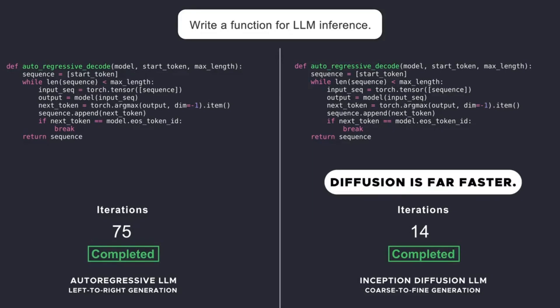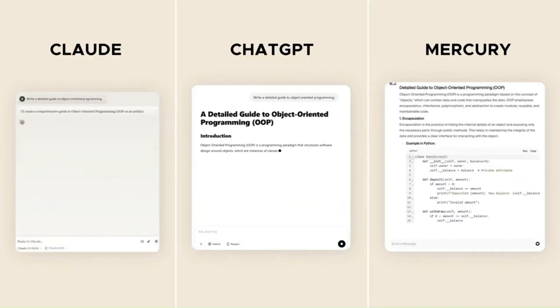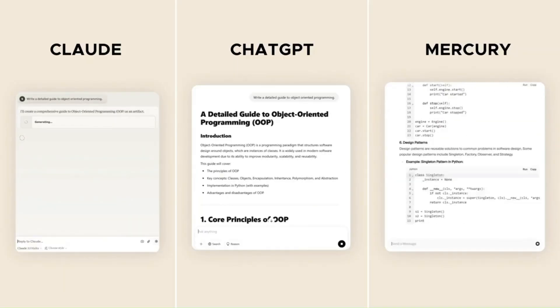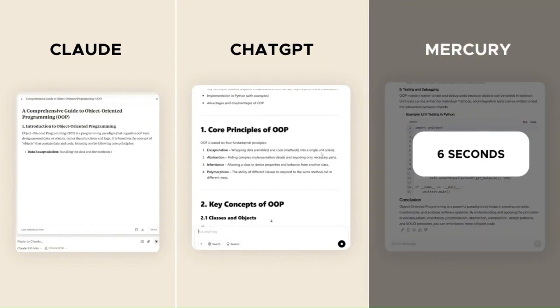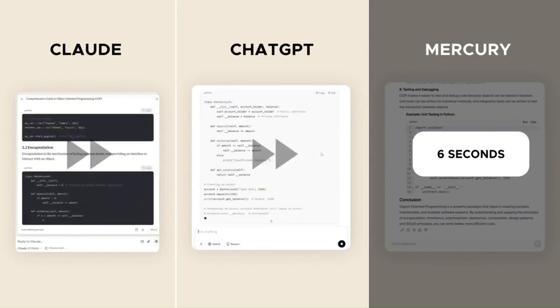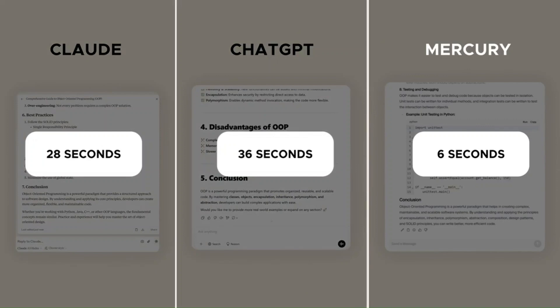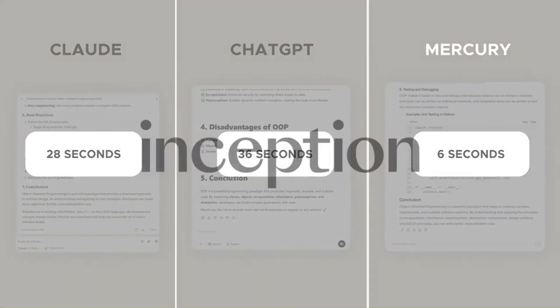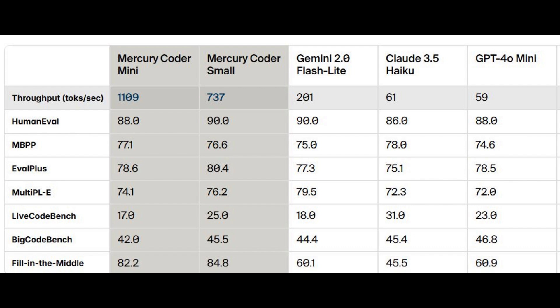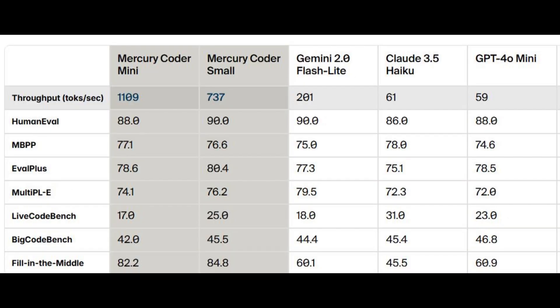Traditional models predict words one by one. Mercury Coder, however, begins with a burst of random noise and refines it step-by-step until clear, meaningful text emerges. This method, borrowed from the world of AI image and video generation, allows Mercury Coder to generate over 1,000 tokens per second on NVIDIA H100 GPUs. Early benchmarks are impressive — Mercury Coder not only rivals popular models like GPT-4o mini and Claude 3.5 Haiku in performance, but does so with a fraction of the latency and cost.